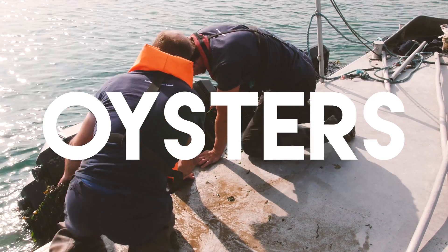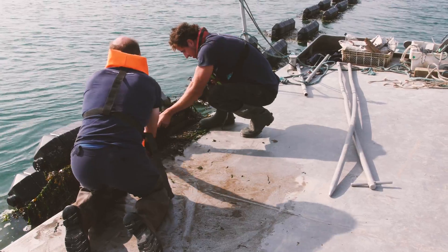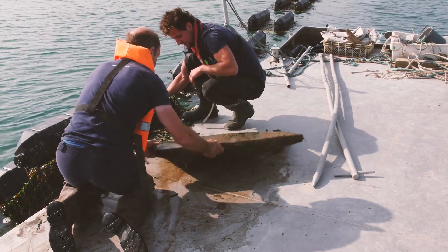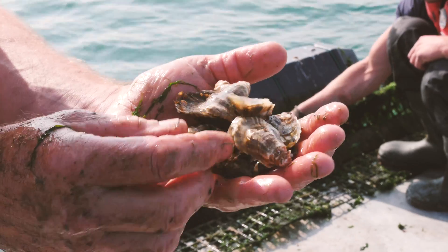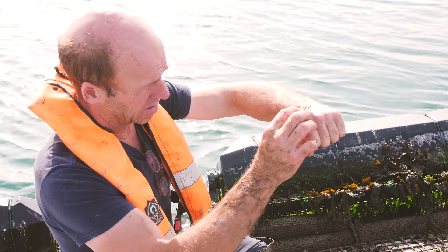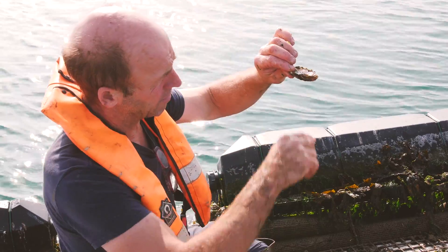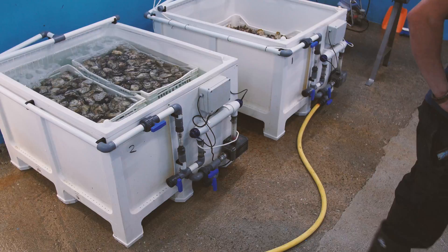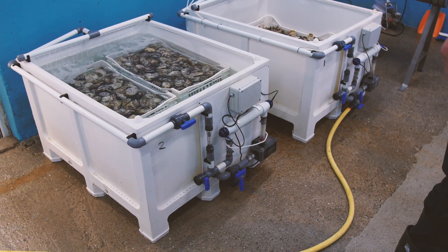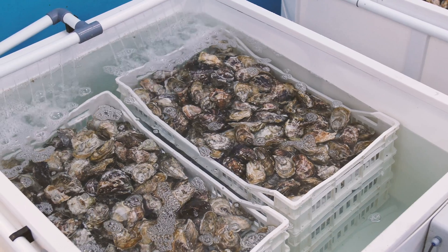Oysters are also grown in Cornish waters. Tiny oyster seed arrive from a hatchery and are then grown in mesh bags in the water until they are big enough to eat. They can take up to two years to fully grow. When they are harvested, the oysters are purified in clean water before being sold.